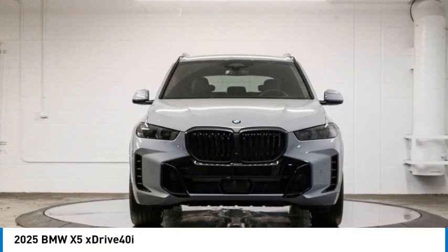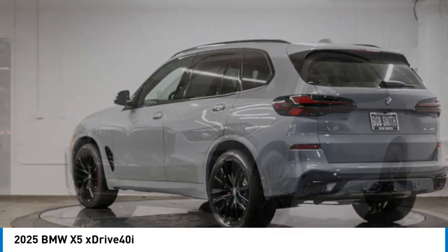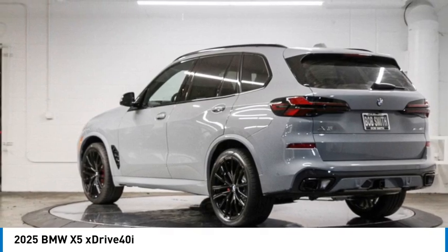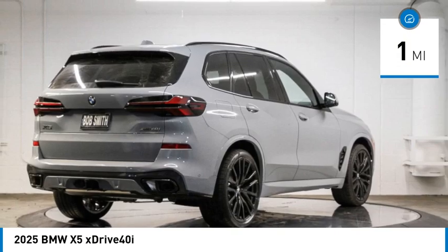Looking for the right vehicle? Check out the 2025 X5. The BMW X5 is an award-winning performance, space, and efficiency vehicle. This vehicle has less than 100 miles.